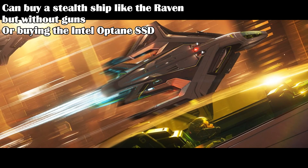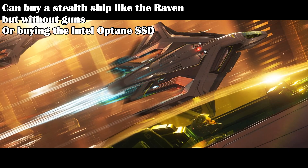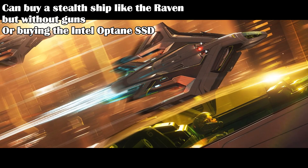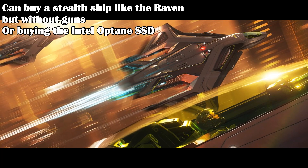It also makes it the only way to get an equivalent ship to the Sabre Raven without buying the Intel Optane SSD — sort of a sneaky way for CIG to sell a similar ship. But the key difference is the Peregrin has no weapons, while the Raven at least had some guns.